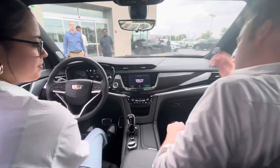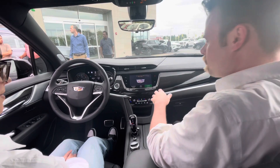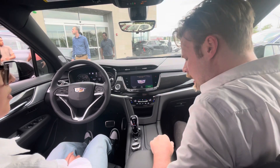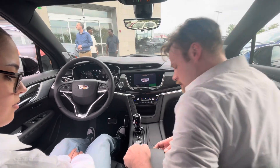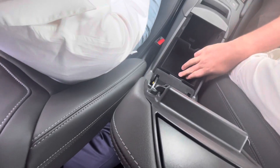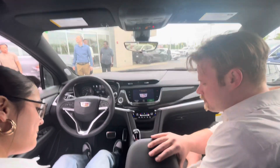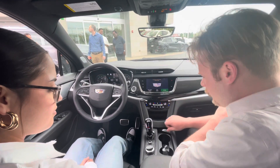Here we are with our interior. We've got a touchscreen with GPS and everything you could possibly need — Bluetooth for listening to music or podcasts or whatever you want. We have all the controls down here to help you with that, plus a storage compartment. There's also charging for anybody up front who needs to charge their phone, camera, or whatever they need to plug in. Cupholders as well.